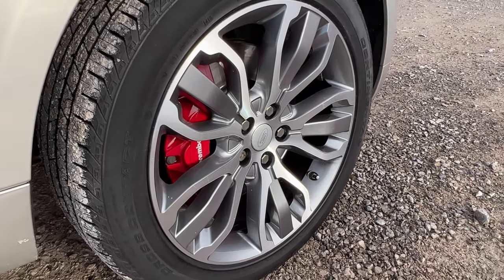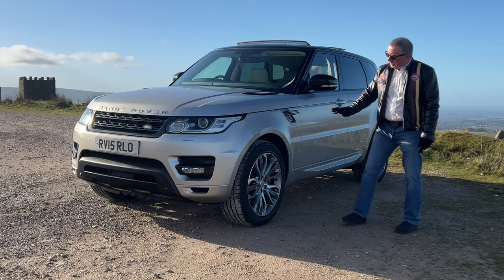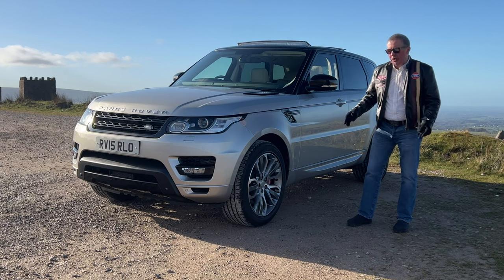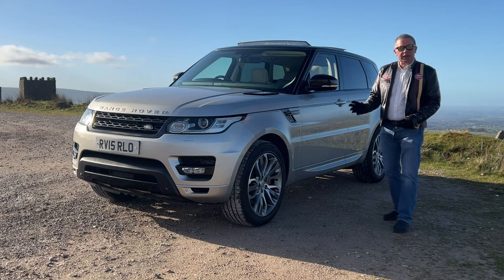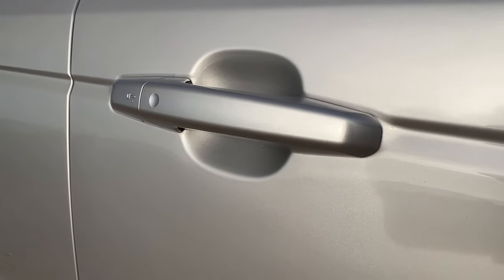The wheels are a kind of five triple-spoke design — diamond cut with dark silver. The outside spokes are diamond cut and the centre one is dark silver. We've just had them professionally refurbished — strip dipped, resprayed, and diamond cut again so they're like brand new. We've also got keyless lock — just touch the button as you're getting out.